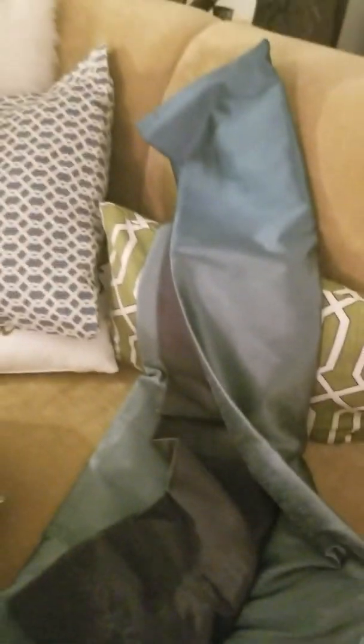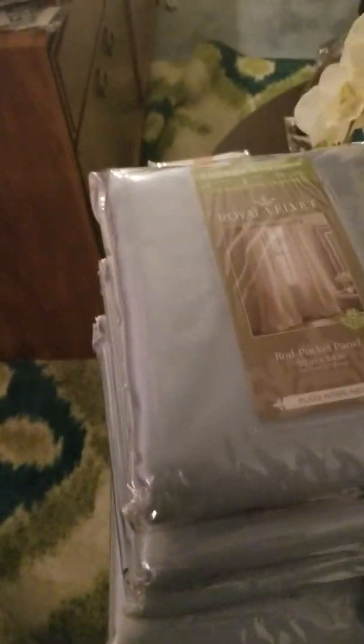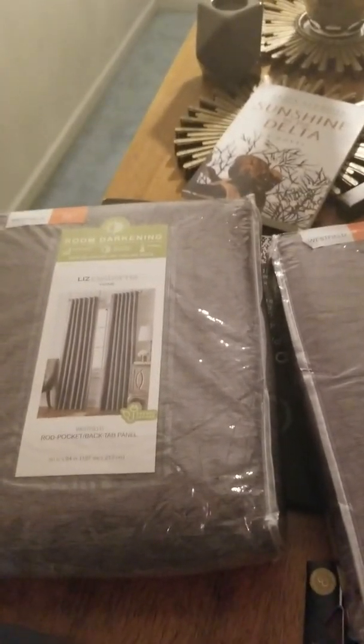I saw these ombre curtains and said these are the ones I want — six packages, under $13 to $15 a piece each, and these were originally $70 curtains. Then we found these on the clearance aisle — originally $50, marked down to $17, got them for $8 a piece. These right here are sheer curtains, 60 by 84 — they were $20 originally. Same curtains, different packaging — they changed the packaging. I got four of these for $8 a piece.